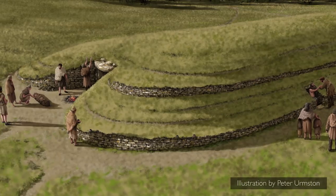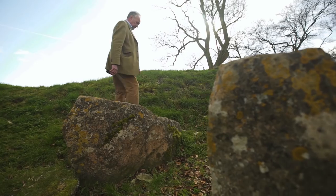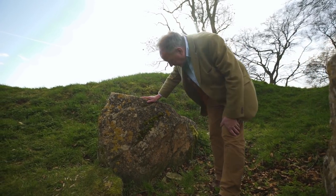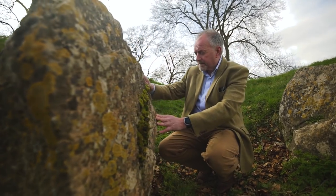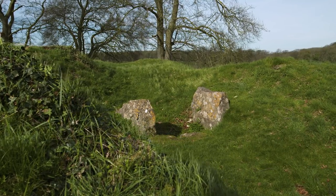Well, behind me is the forecourt, which in a sense was the arena in which the ceremonies and activities took place around the barrow. Now in this case, because there's no entrance into the chambers at the back of the forecourt, we have instead a couple of large stones which are all that's left of what's often referred to as a false portal — a replica gateway or replica entrance into the tomb, but it didn't actually take you anywhere.